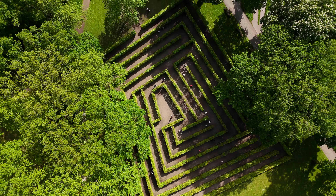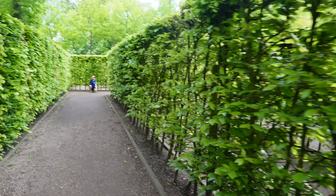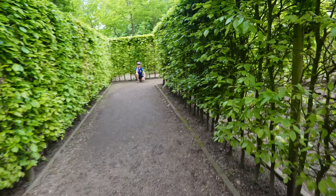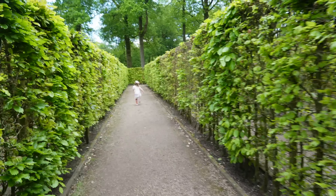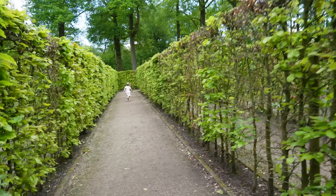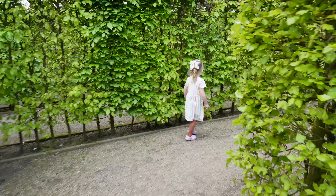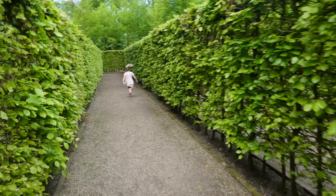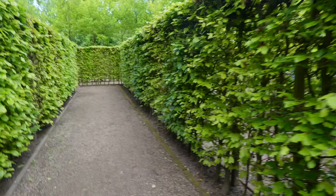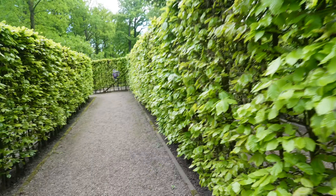Oh, are you ready to go to the maze? Let's go! Now I can't go quite as fast as her, because I've got this little one. Good thing she waited for me because I was like, no wonder which way she's going.